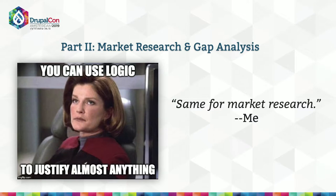So now we know what our solution needs to do. How do we find a solution that fits? You can use market research and gap analysis. I love this Captain Janeway quote — you can use logic to justify almost anything — and market research is a hopeful tool, but it requires more than just reading a couple of reports. It's about becoming an educated consumer on behalf of your organization.